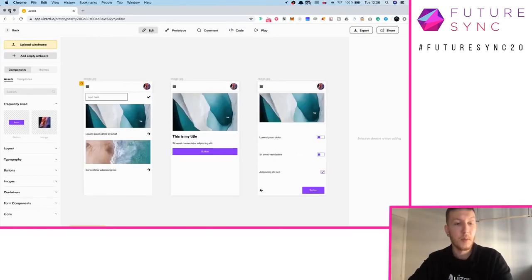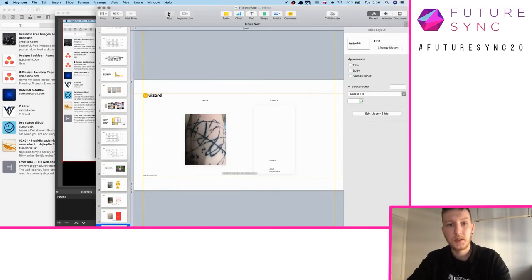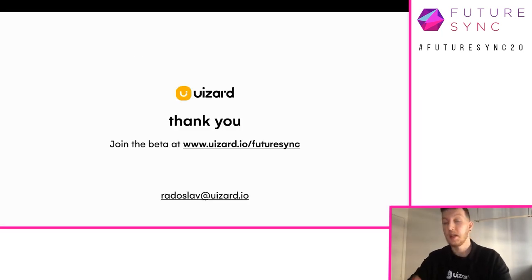So if you go back to our presentation — that was it, thanks a lot. If you want to join our beta, please go to wizard.io/futuresync. Right now we have over 100,000 people signed up, and we are inviting new people every week. So if you use this link, you will be our priority and you'll get invited within the next week or two. Thanks a lot!